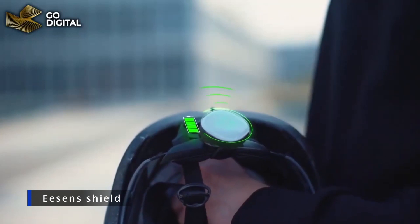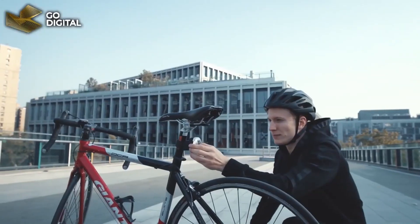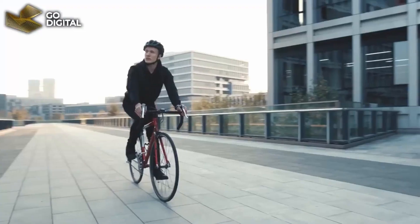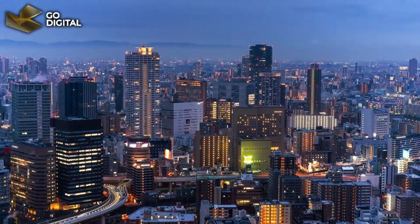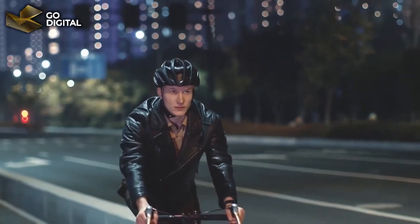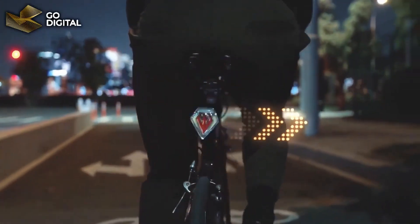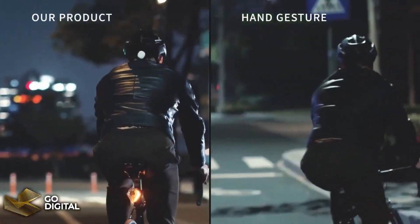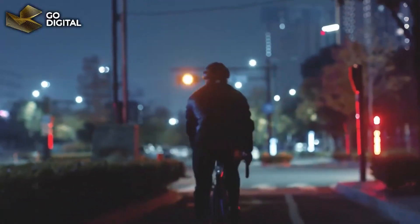EZEN SHIELD: With automatic turn signals, brake lights, and a number of additional intelligent functions such as a bike alert and a bike finder, SHIELD is a brand new approach to making nighttime bike trips safer for riders. Two components make up its hardware: a taillight that is attached to your bicycle and a wireless sensing controller that is attached to your headgear. As soon as you attach the SHIELD taillight to the back of your bike and the controller to the back of any regular helmet, you'll be able to enjoy safer and more informative rides right away.